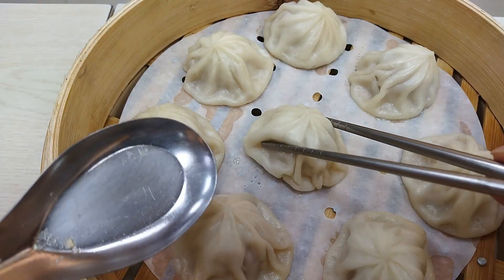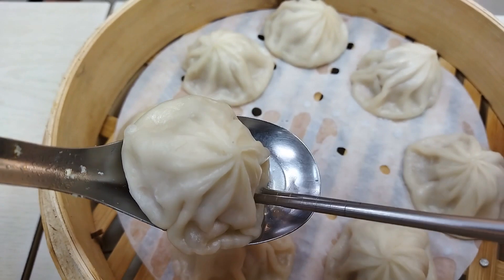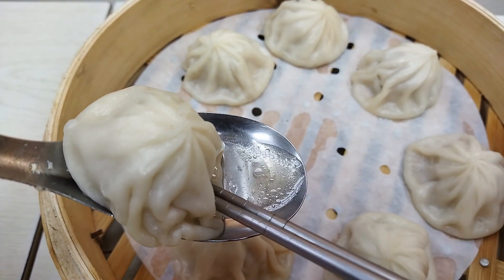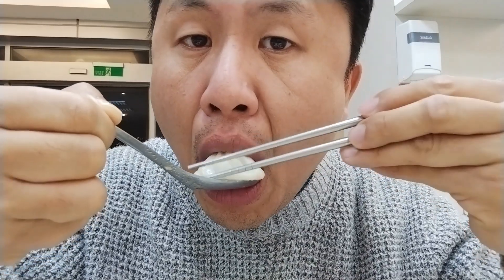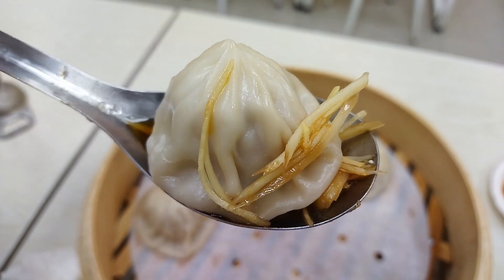We also tried the soup dumplings, xiao long tang bao here. There is abundant soup inside the dumplings, and I like these ones better than the ones at Yong He soy milk shown in part 1. The broth tastes so fresh. You can also add fresh ginger slices and vinegar.